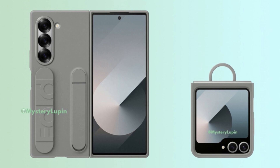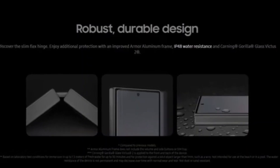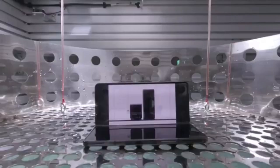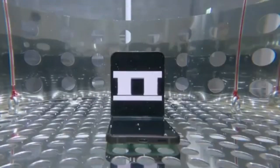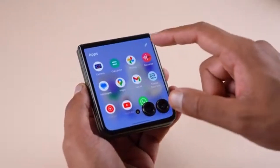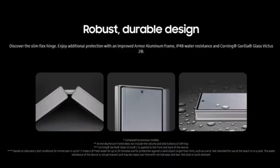First up, let's talk about durability. The Galaxy Z Fold 6 and Z Flip 6 are expected to come with an IP48 rating for dust and water protection. This might not sound like a big deal at first, but it's a significant improvement from last year's IPX8 rating. An IP48 rating means these phones are not only protected against water, but also have formal dust protection — a first for foldable smartphones.